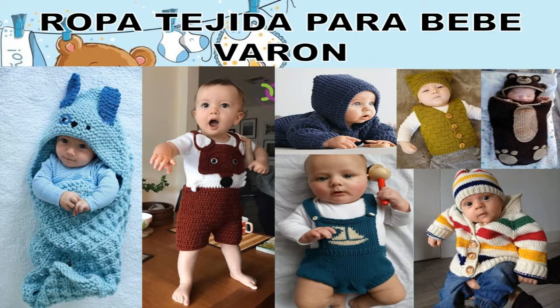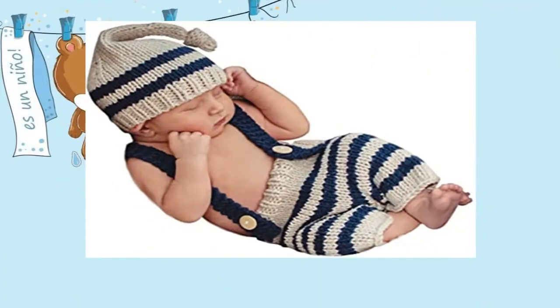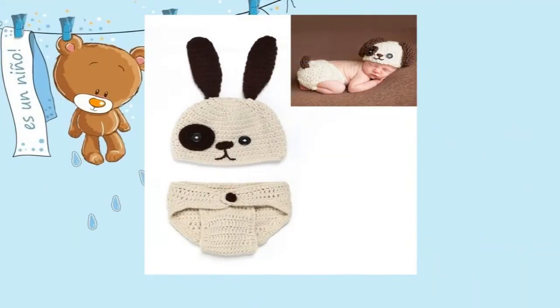¡Hola chicas bellas! ¿Cómo están? Un saludo para ustedes, un gran beso y sean bienvenidas a su canal Fashion Week, la web de moda.